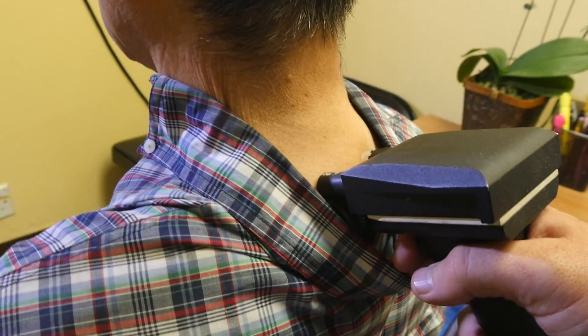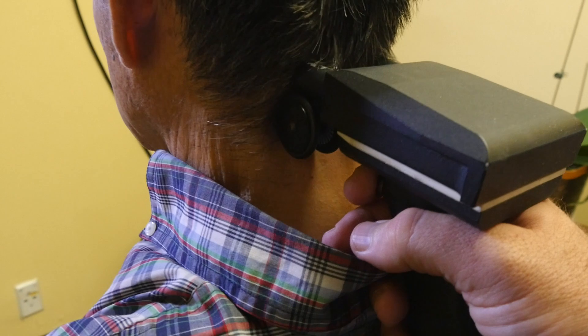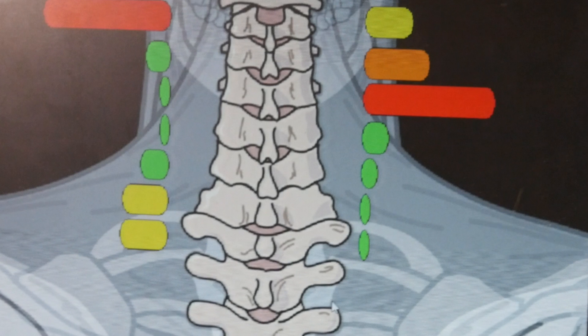When that vertebra becomes locked, it puts pressure on the spinal cord. When a patient comes into our office, we run them through a series of tests that tell us whether the top vertebra is locked out of position or not. If we find that they have an atlas misalignment, we'll then take six specialized x-rays that tell us exactly how that vertebra has misaligned off the floor of the skull.